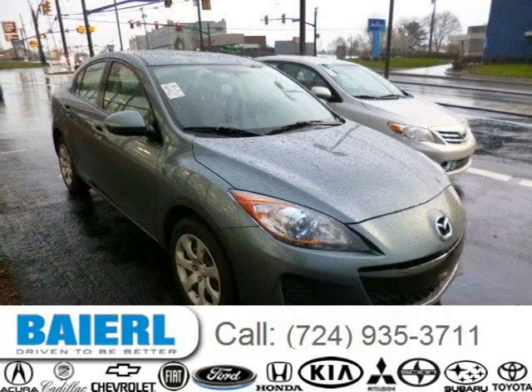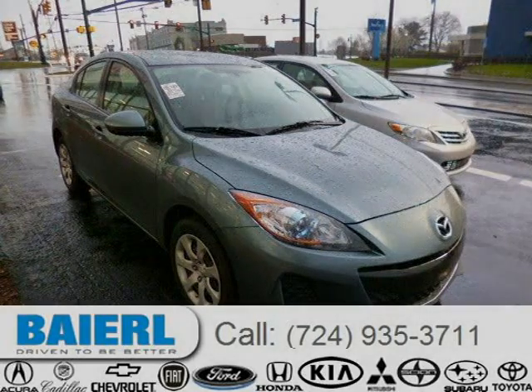This Mazda Mazda 3 has a beautiful Dolphin Grey Mica exterior paint color which is complemented by a black interior color. For more information on this great Mazda Mazda 3, please click the link below.